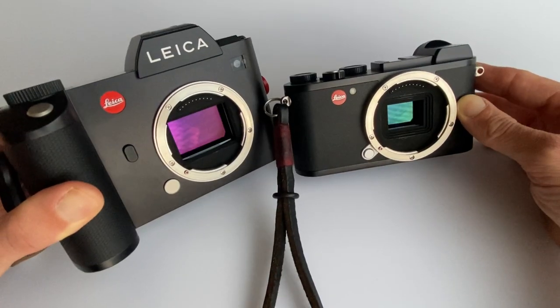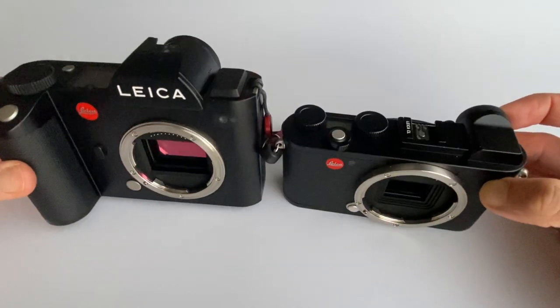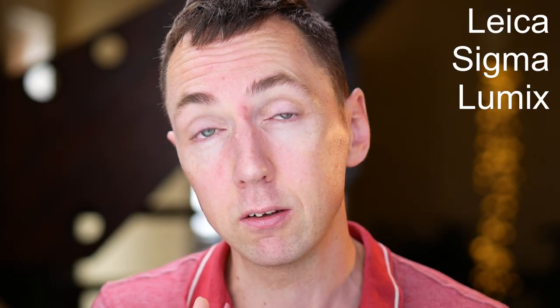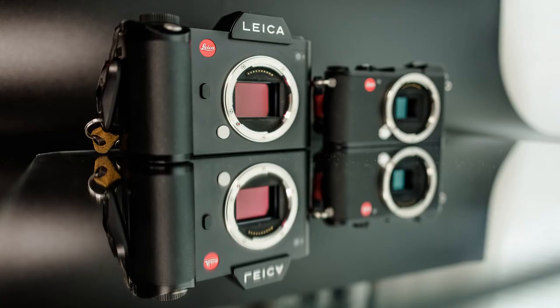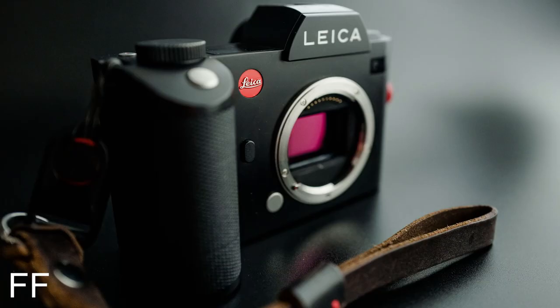Both cameras are Leica 24-megapixel mirrorless cameras, and both the CL and SL are Leica L mount — part of the L mount alliance — so you can use lenses from Leica, Sigma, and Lumix, including modern autofocus lenses. Neither camera offers IBIS image stabilisation. The biggest difference between the two is the CL is APS-C with a 1.5x crop, whereas the SL is full frame.